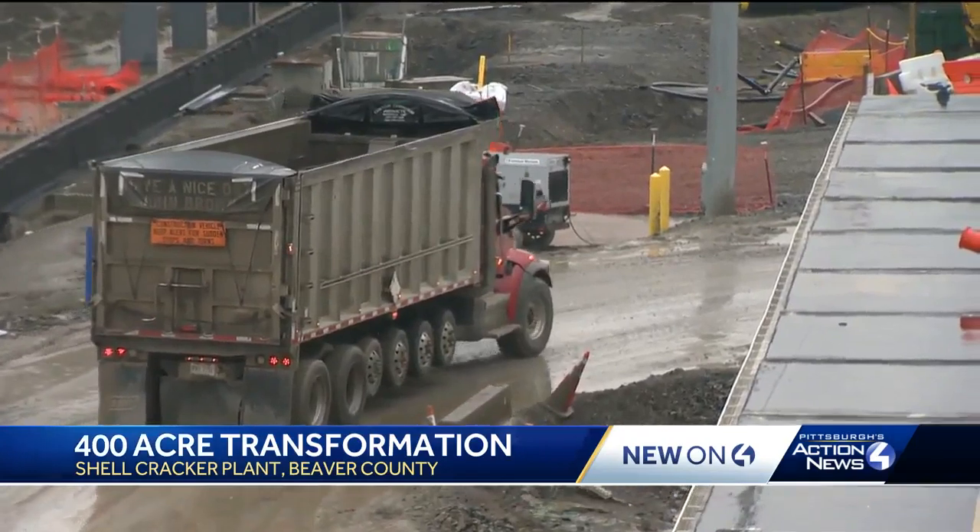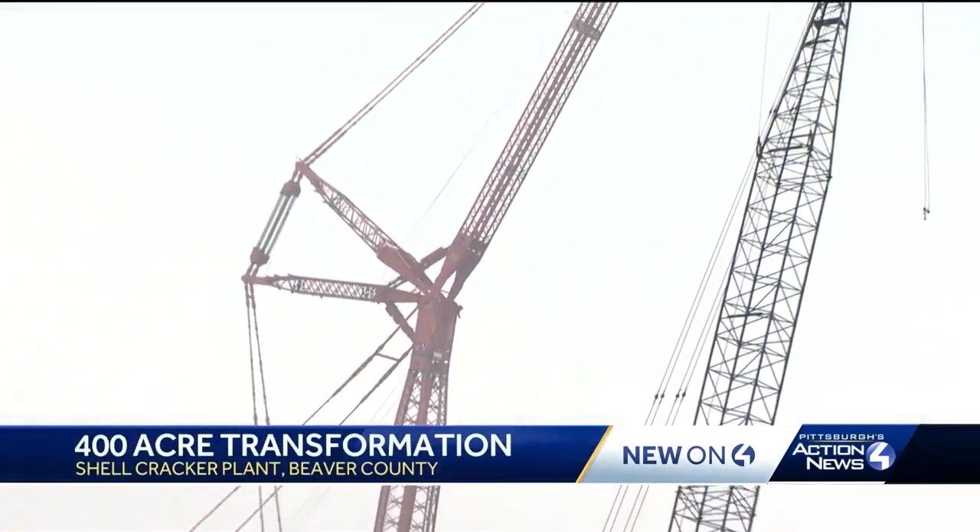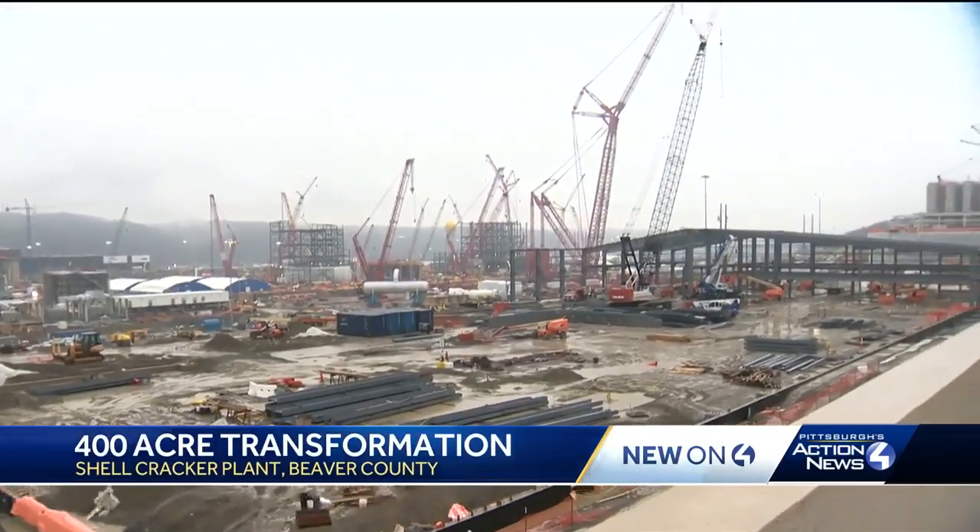As for construction, we've got 111 pieces of equipment out here right now, so there's a lot of equipment on the site. This crane is the second tallest in the world — as tall as the US Steel Tower downtown.